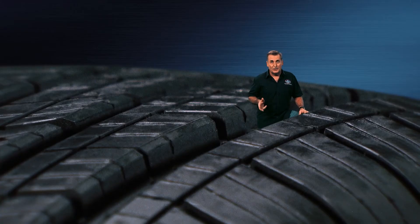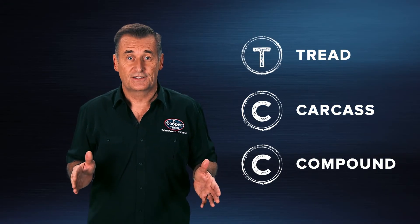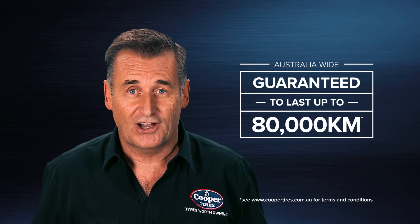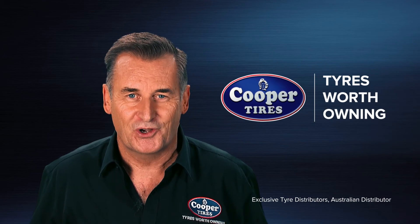For wet weather braking or an emergency lane change, you'll appreciate the extra grip of coupled silica. And remember, your tyres are the single most important safety feature on your vehicle. With Cooper tyres, you get the latest technology in tread design, carcass construction and compound formula for strength, safety, stability, performance and value for money. Tested and proven in Australia, with a mileage warranty of up to 80,000 Ks, you get a tyre designed to go the distance. And that's what makes Cooper tyres worth owning.